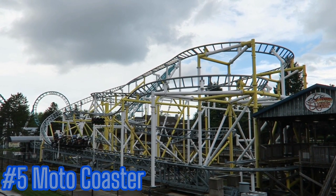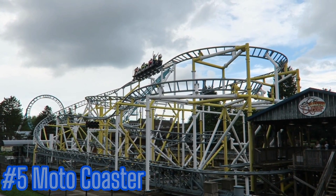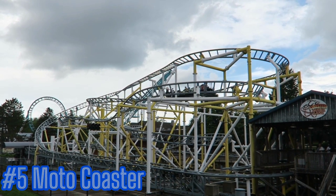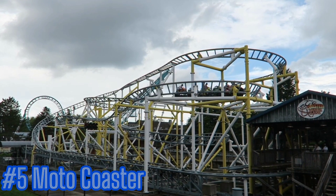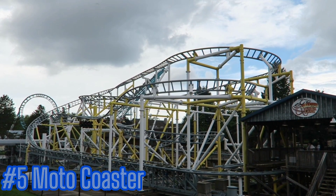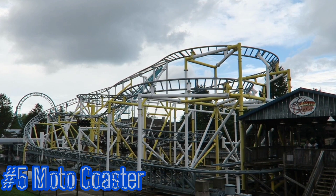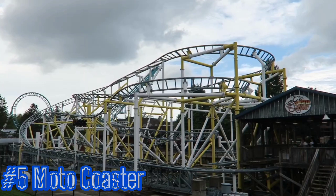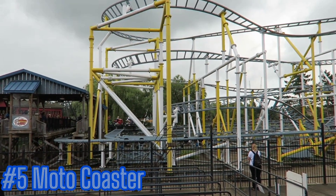Number five: Moto Coaster. As I said in the introduction, this is the ride that I was most excited for Allie to get on. After being able to ride a couple of different installations of this make and model from Zamperla, I was excited to get Allie's reaction and her take. Both of us have ridden quite a few launch coasters, and I have actually started to grow an appreciation and affinity for the family-style launch coasters that have tire drives. Allie did like it, and we decided to put it at number five.